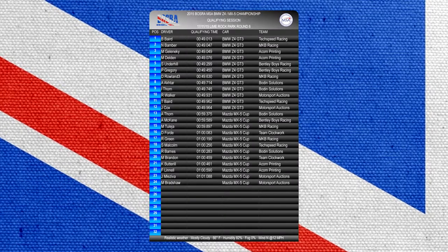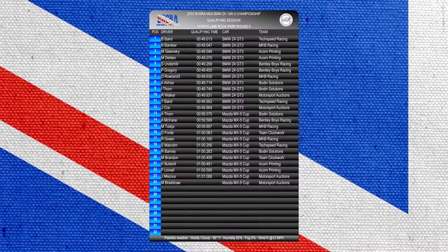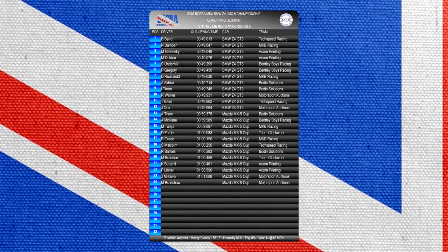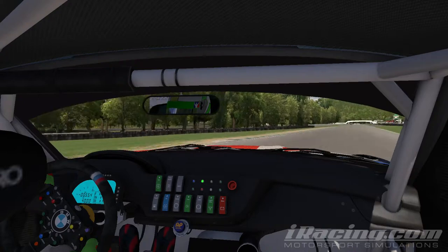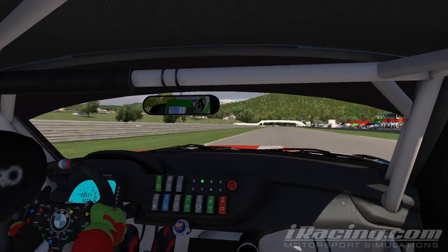Gary Bradshaw didn't set a time this week, but for this week's qualifying lap we're going on board with Neil Bamba to see how quickly he got round here at Lime Rock Park — a 49.047. Bamba had been pushing hard all session, and it showed coming out of the final corner and onto the main straight. This was his final attempt during the session.